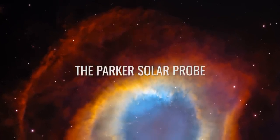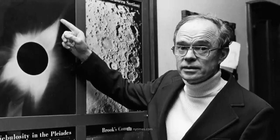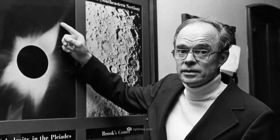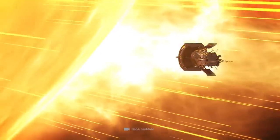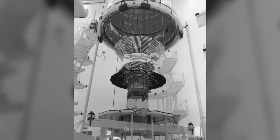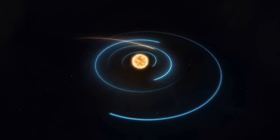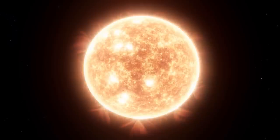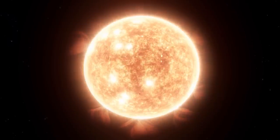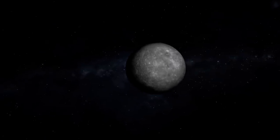The Parker Solar Probe — named after the U.S. pioneer of solar exploration, Eugene Newman Parker — is designed to get closer to the sun than any other man-made object ever has before. Solar probes have existed in the past. For example, the Helios 1 and 2 probes approached the sun in the 1970s, but all previous probes have only been able to approach the glowing star on orbits roughly corresponding to the position of Mercury closest to the sun. On average, Mercury approaches within 36 million miles of the sun.